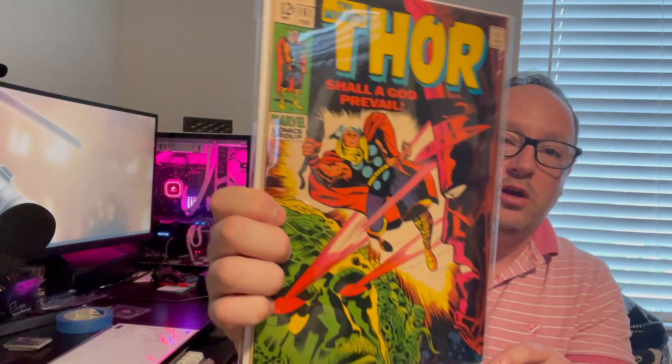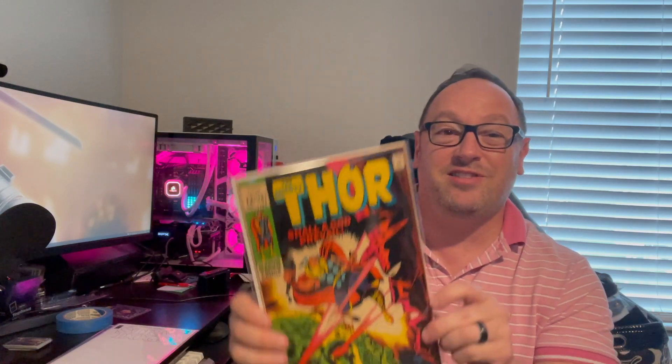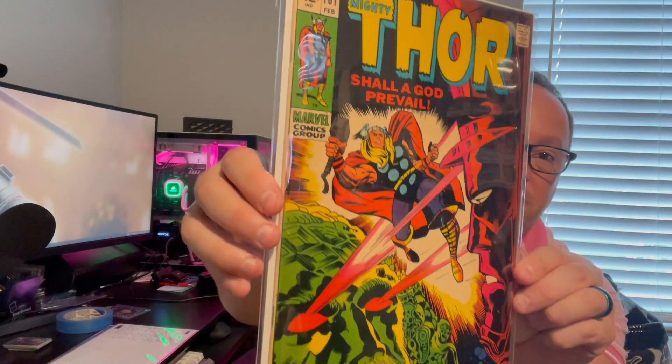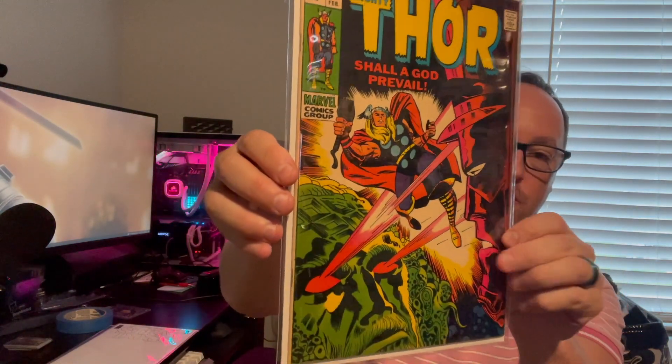First book pickup is Thor 161 — this is the origin of Galactus. I'd say it's in a mid-grade condition. I was able to pick this up for a nice price, courtesy of Comic Pro on Instagram — shout out to him. I get a lot of books from him.